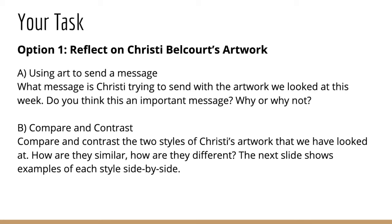And then compare and contrast the two styles of Christy's artwork that we have looked at. How are they similar? How are they different? In the next slide, you'll see an example of each style of art side by side. So this would be a good place to look if you choose to do this option, just to see how different they are.